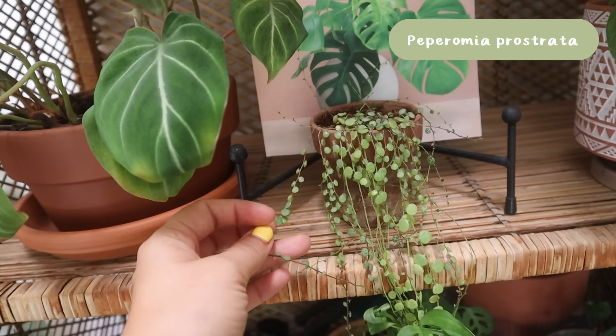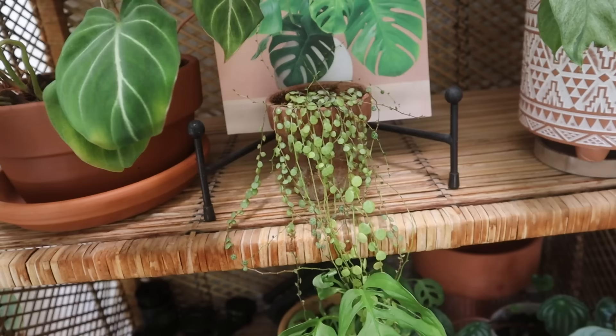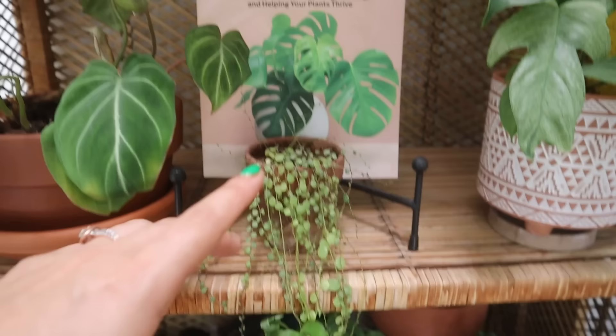Underneath that we have my string of turtles, which I really don't want to spend a lot of time on — it's one of my least favorite plants in my collection, really ugly and weird, but somehow it is still alive so I've kept it.